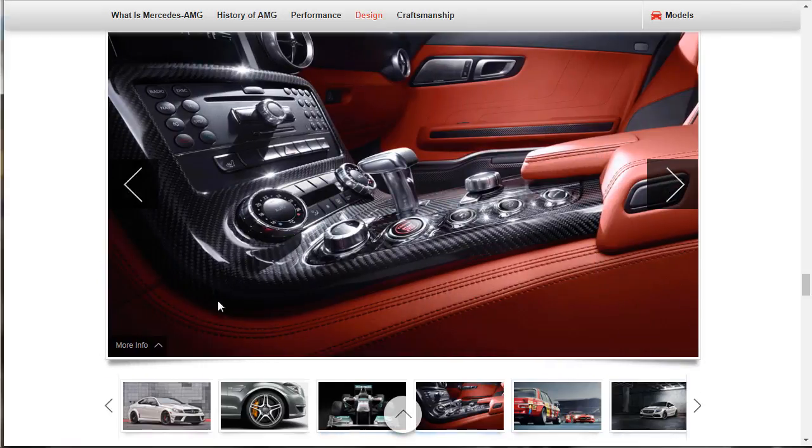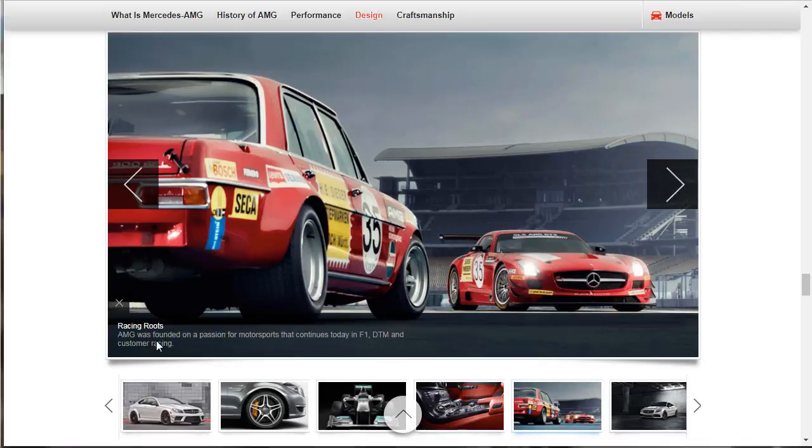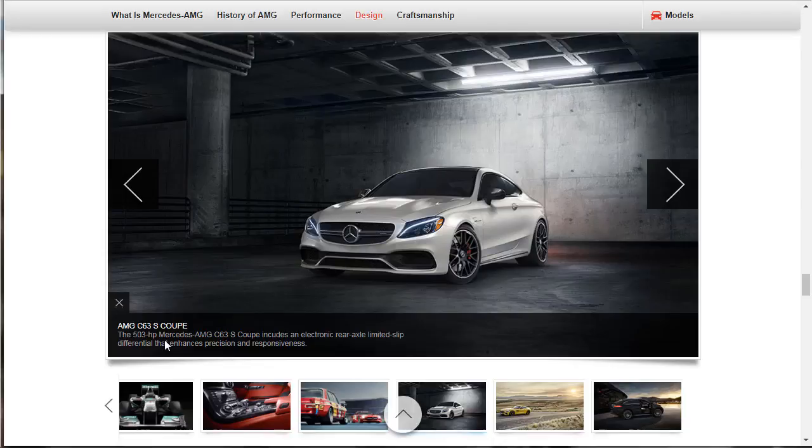Another shot of their Formula One car. And what is that? An SLS — maybe I need to get an SLS. Showcasing AMG's seamless fusion of cutting-edge technology and old-world craftsmanship — look at all that carbon fiber. Old school meets new school. Racing roots: F1 and DTM. Is that a C63S? Yes — the 503-horsepower AMG C63S coupe includes an electronic rear axle limited-slip diff that enhances precision and response. I would throw down in that car all day. I really need a big piece of land and a building so I could have a museum of cars to drive all the time.